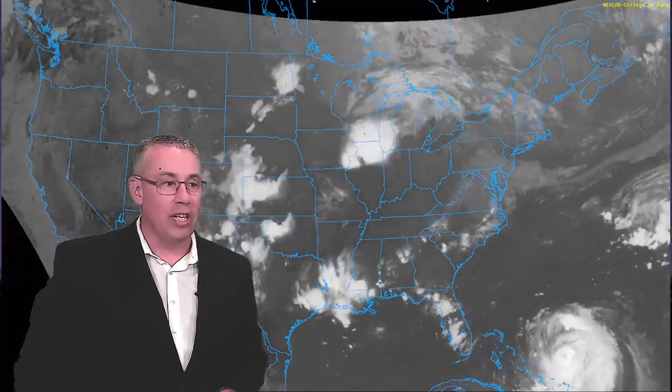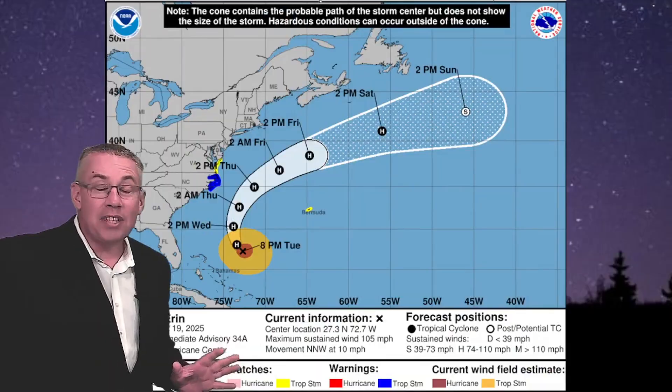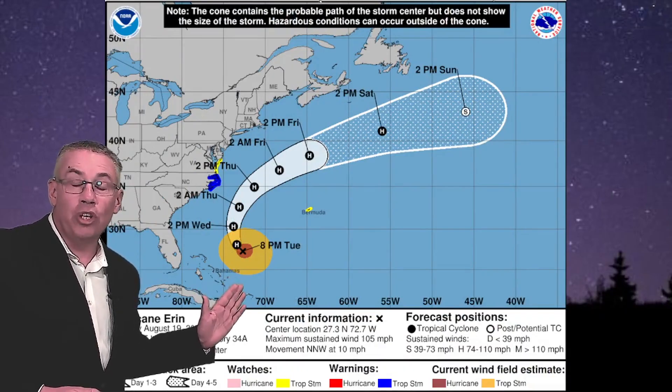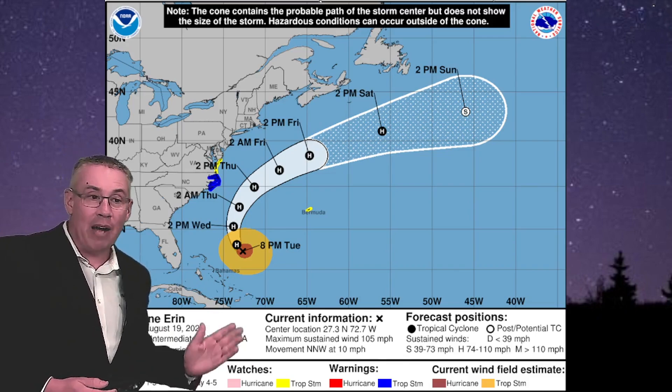In this forecast, we will break down what Aaron looks like right now, the timing of its impacts, and what you need to know if you live anywhere from Florida up through New England. As of Tuesday night, Aaron was a Category 2 hurricane with winds at 105 miles per hour, moving to the north-northwest at about 10 miles per hour.